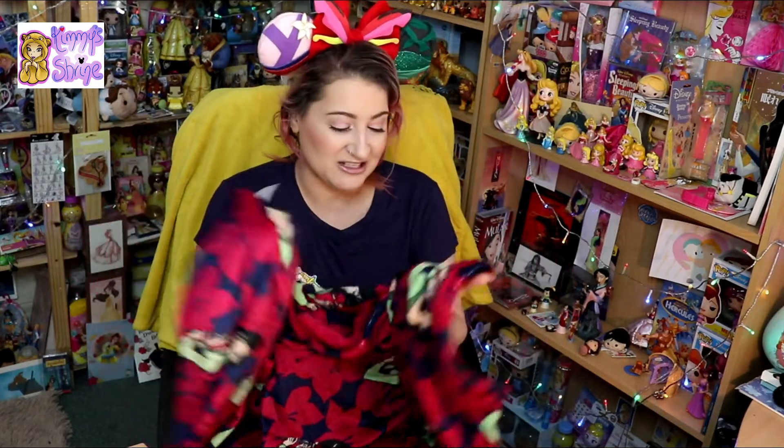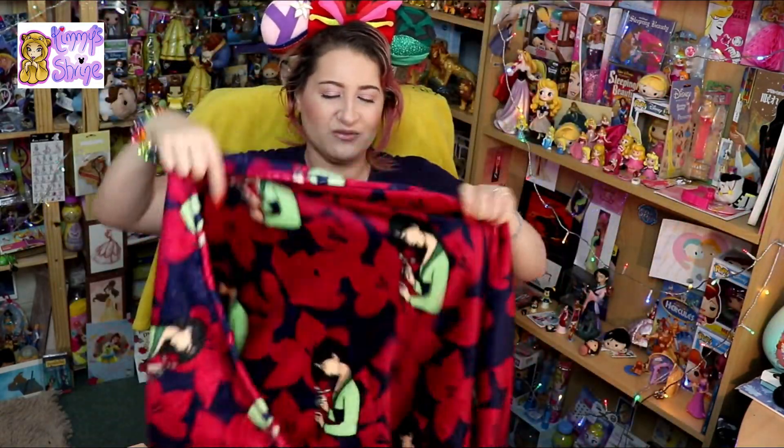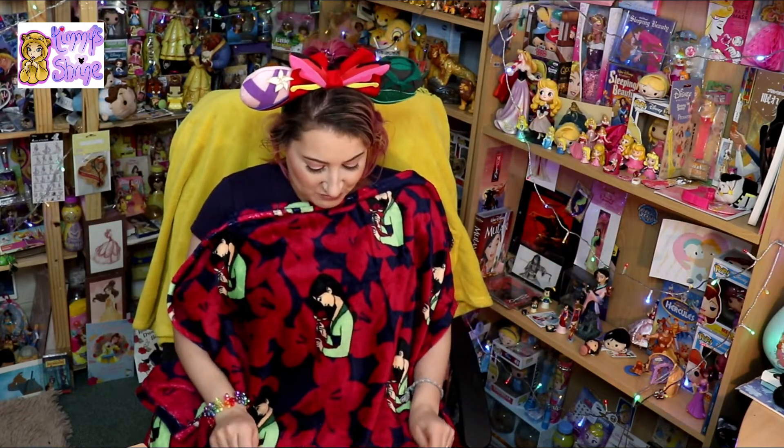So yeah, this is it — this is the Mulan one, and it is super soft. That's one thing I love about Primark — the fact that their throws are really, really soft. This has obviously got little Mulans on there. I'm not 100% sure if I'm going to keep it up here or take it downstairs, just because I don't have a lot of Mulan things down there. I'm a bit worried that the cats might claw at it, so I might just keep it up here behind me so that when I'm editing or doing something up here, I can at least keep warm.